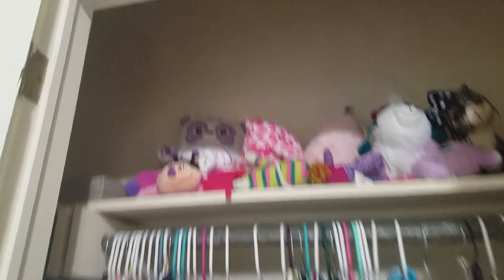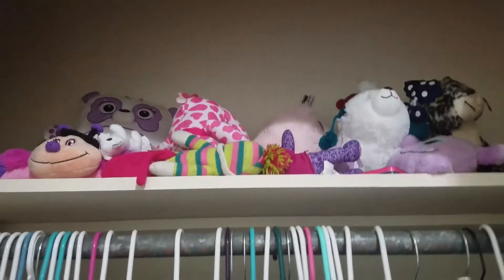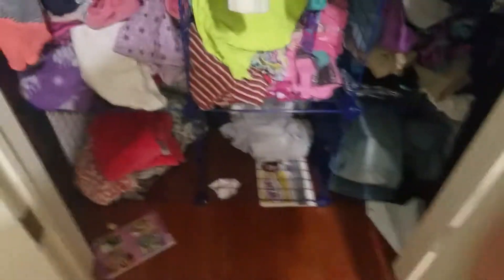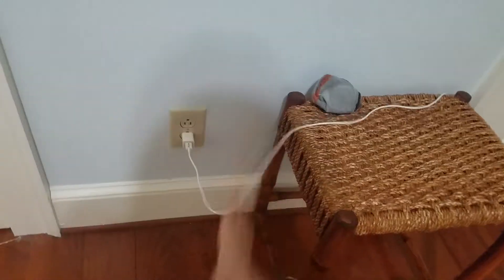Oh my god, that's why everything's so zoomed in. So those are my stuffed animal collections, and this is my clothes that I wear almost every day — my everyday clothes, honestly the things I wear the most, my PJs, some pants.